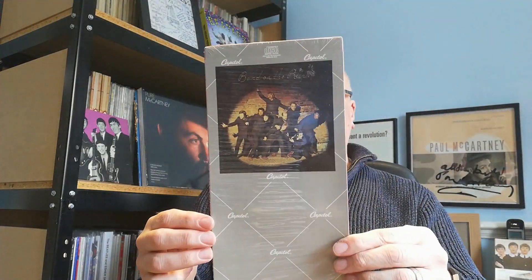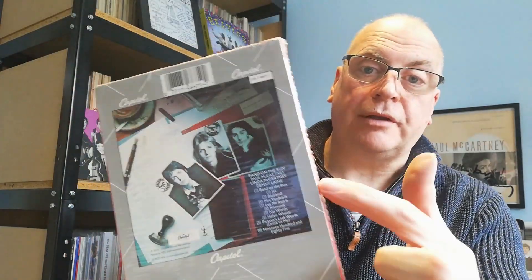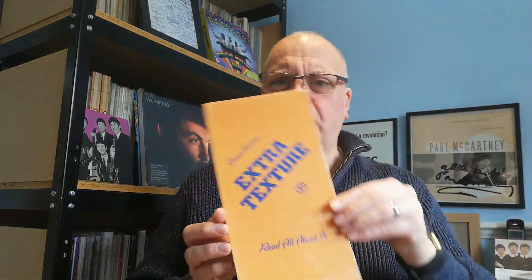Moving on to Capitol — 'Band on the Run,' there's a bit of glare there. This is the American version of 'Band on the Run' with 'Helen Wheels' and the photographs in a different order to the UK copy.